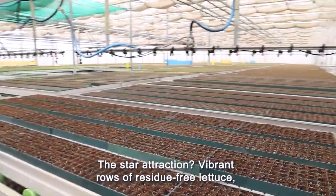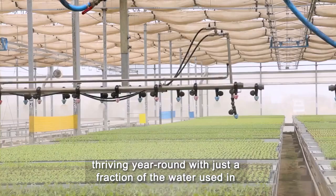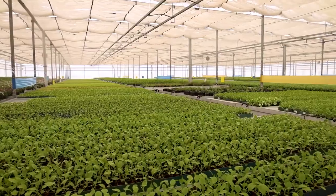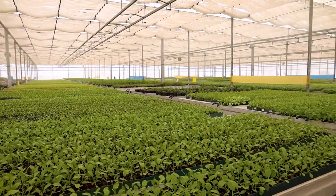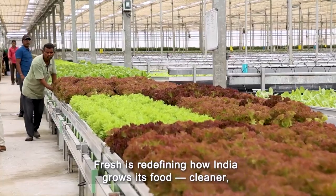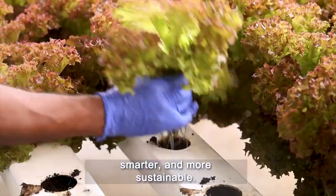The star attraction? Vibrant rows of residue-free lettuce, thriving year round with just a fraction of the water used in traditional farming. Blending global technology with green practices, Simply Fresh is redefining how India grows its food — cleaner, smarter and more sustainable.